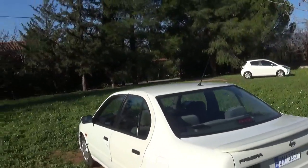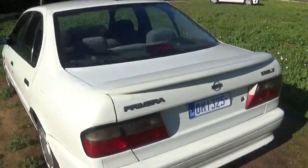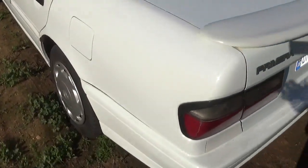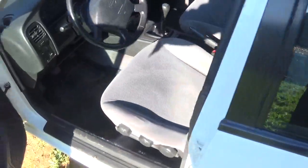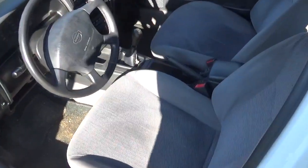This is the Nissan Primera P10 of 1995. We're going to make a reference analysis for the interior seats of the front driver's seat.